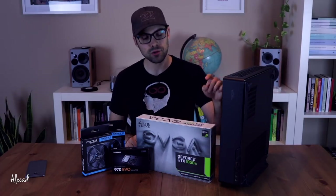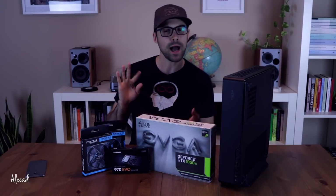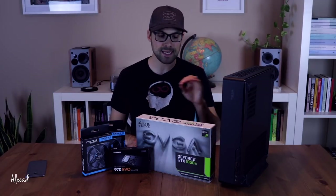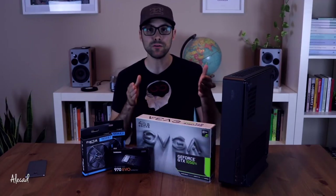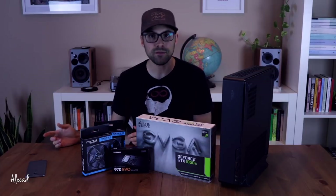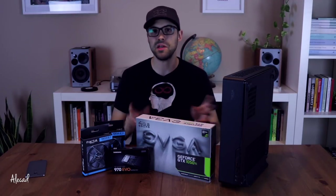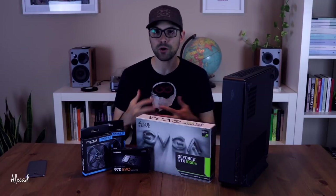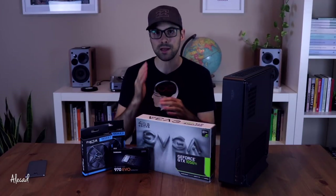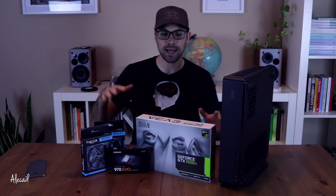I decided to go with the EVGA GeForce GTX 1050 Ti for a couple of reasons. First, the price — $200 for a graphics card this powerful is pretty good. The other reason is the noise level of the fan. It's a single fan and in idle it's really, really quiet, which is something I really care about for my HTPC because it's hooked to my TV in my living room. I don't want fans spinning super loudly. I was trying to find something powerful enough to run games in HD but not too loud, not requiring multiple fans spinning all the time.